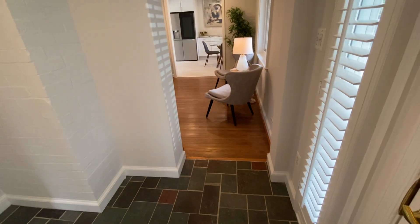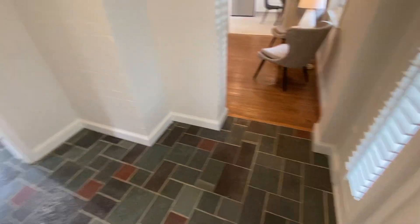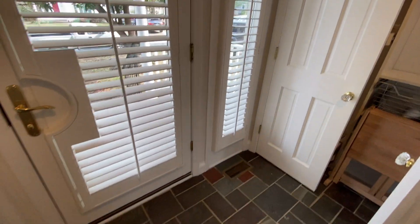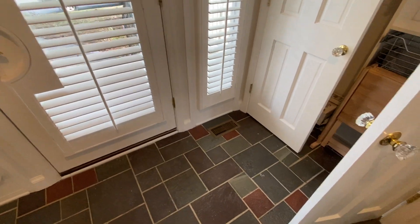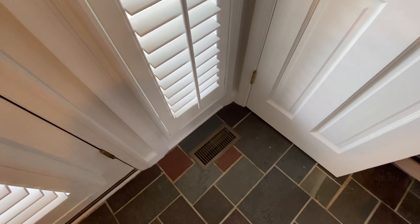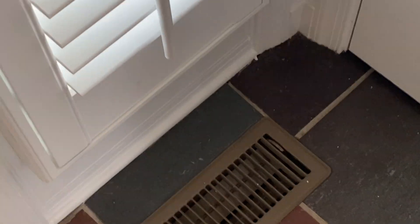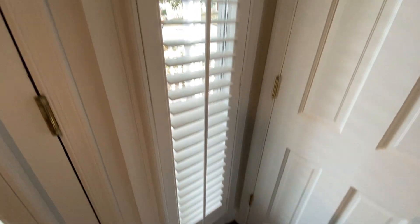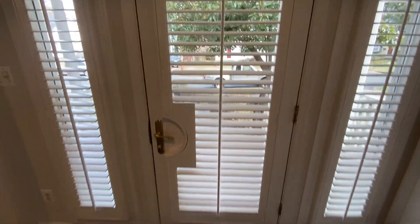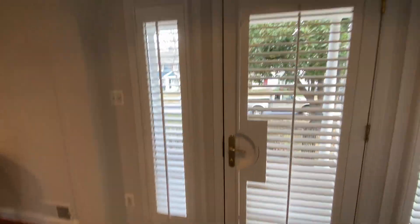What's also nice is you now have a formal foyer area versus just coming right into the living room. It does look like they've gotten heat and AC to this area as well, with the venting — so that's certainly a good thing. They have these nice shutters on the front door and side lights.